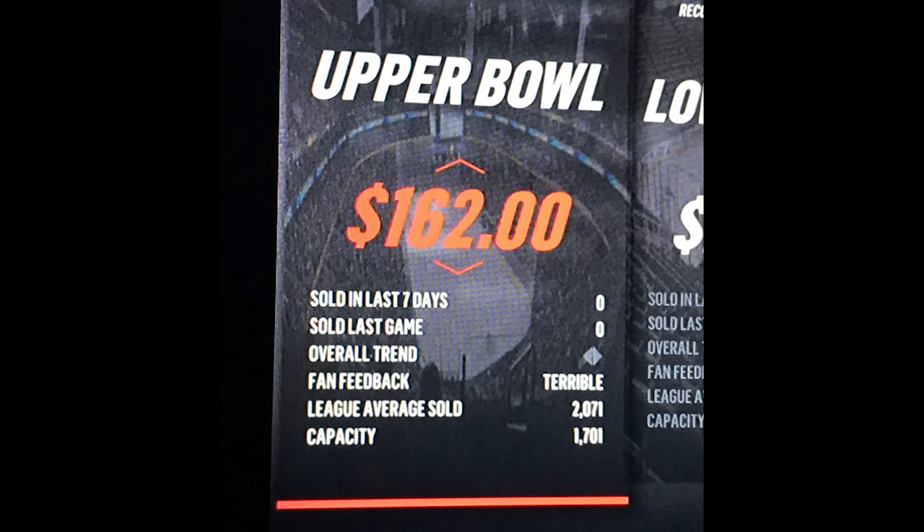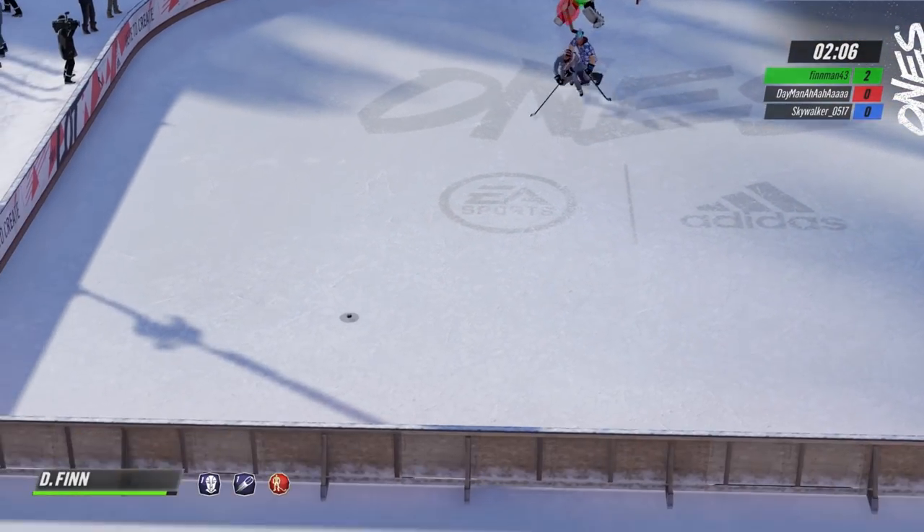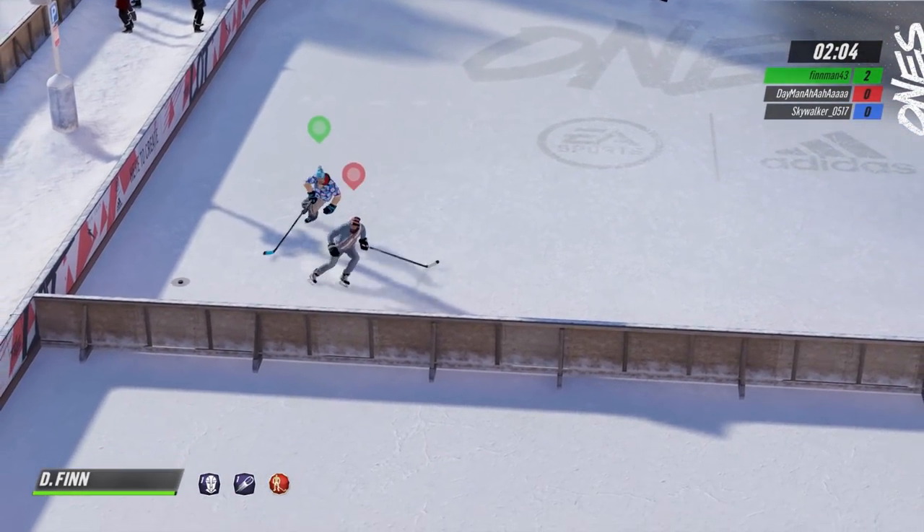This guy is not making his fans very happy. Look at this: 162 fan feedback — terrible. I just thought that was kind of funny to throw in. Might be time to lower those prices just a little bit.